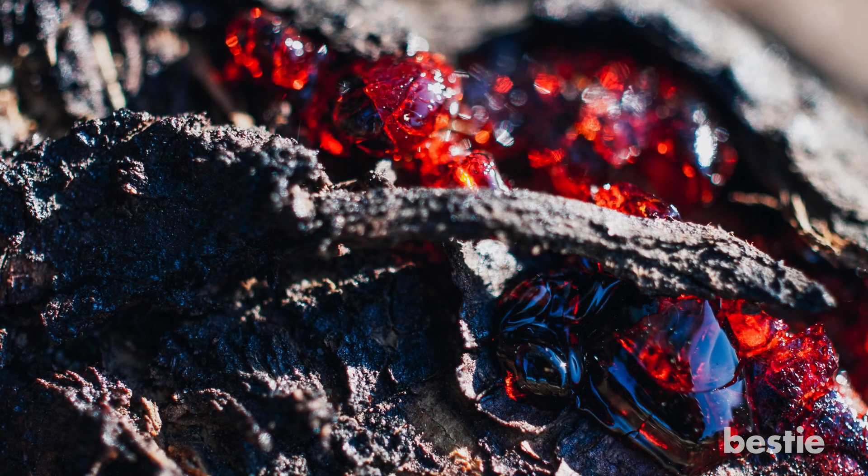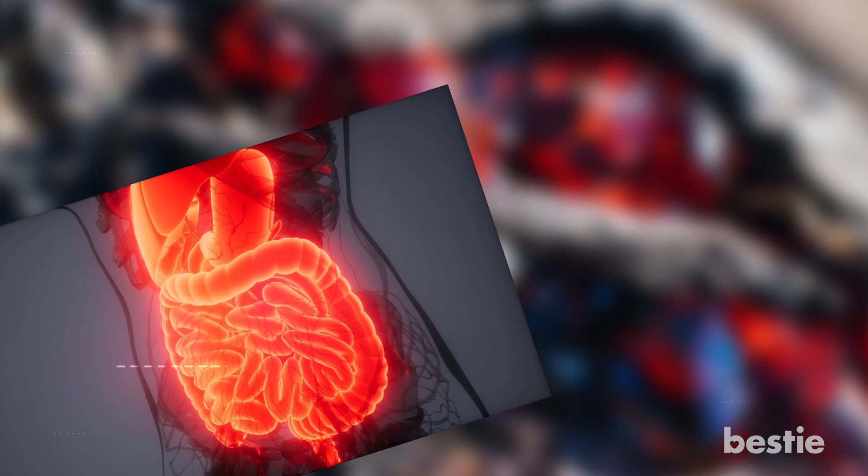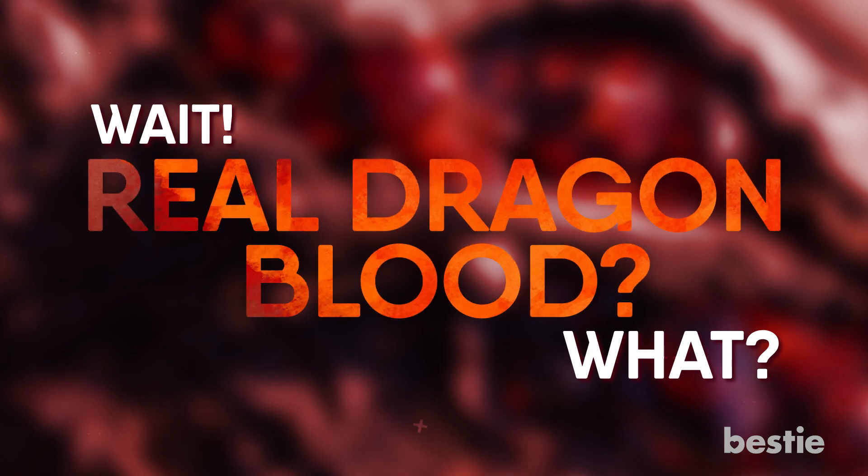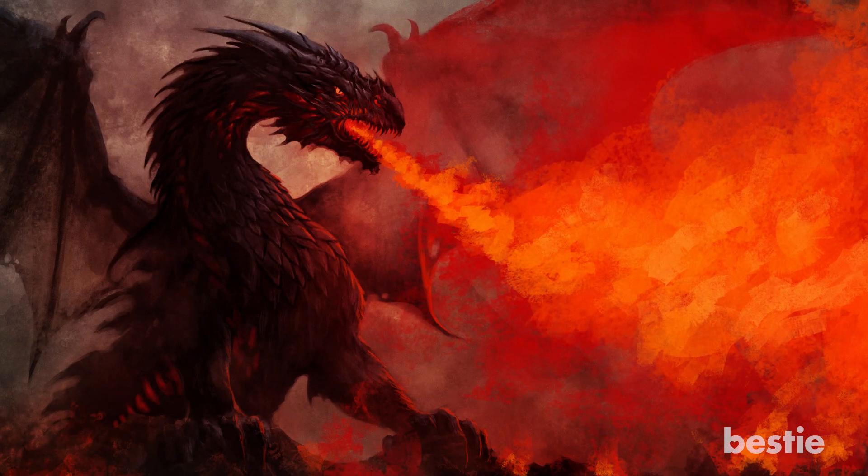Did you know that dragon's blood is an excellent remedy for gastrointestinal issues, skin, cancers, and diabetes? Some of you may be thinking, wait, what? Real dragon's blood? Rest assured, we're not asking you to gather some mythical creature's blood.